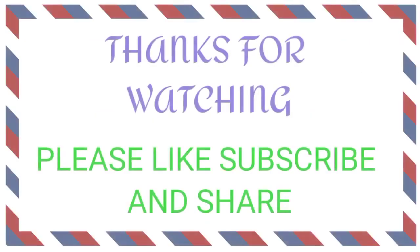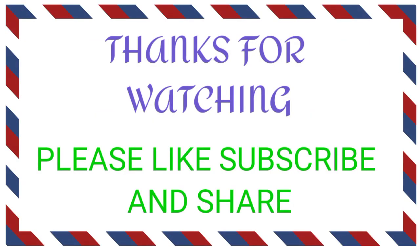If you like the video, give it a thumbs up, sub to the channel, this is Akshay here and I will see you in the next video. Take care and have a great day.